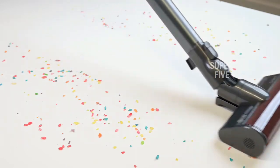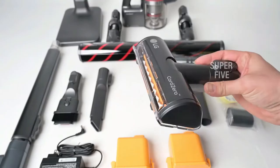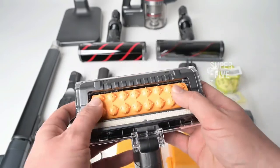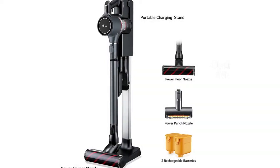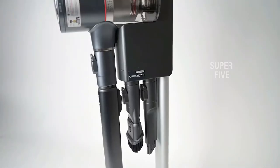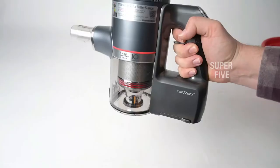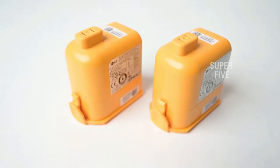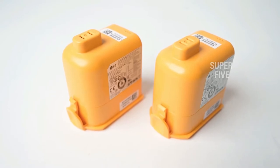The LG Cord Zero A9 is great for pet owners and dog breeders like Great Pyrenees owners. Using the detachable brush roll, you may disentangle pet hair wraps while the vacuum is in use. The device has outstanding maneuverability even under sofas or on furnishings where hair may accumulate. However, various parts require regular maintenance due to the plastic nature of the construction.